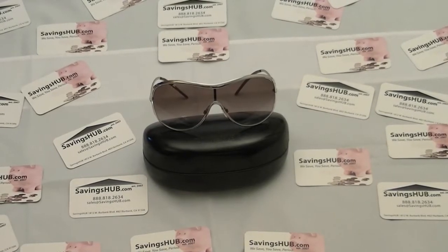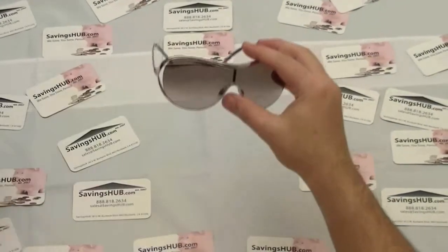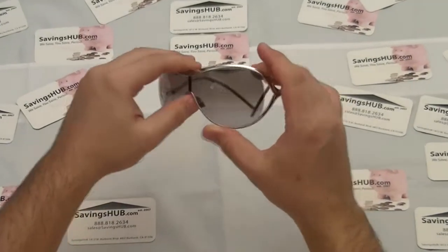Hello from SavingsHub.com. Here we have a pair of Roberto Cavalli Serpentina women's sunglasses. Model number 462S, color code 18F.